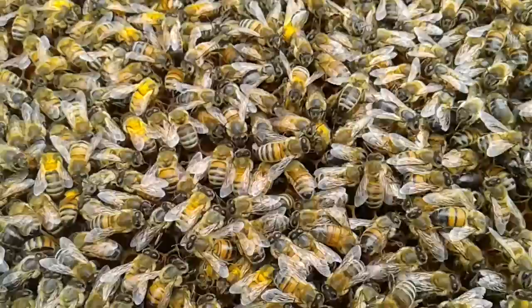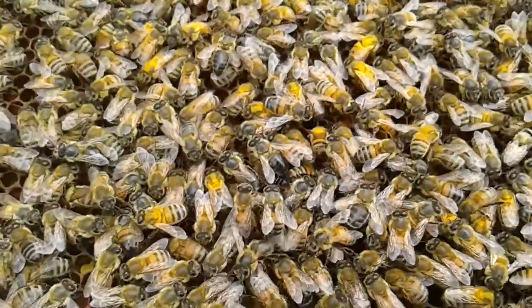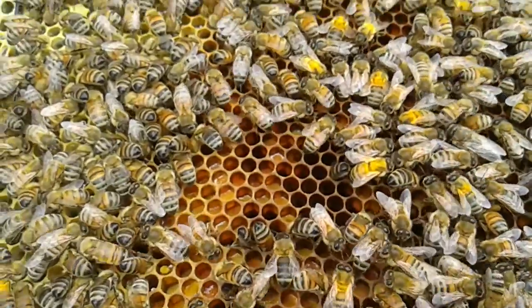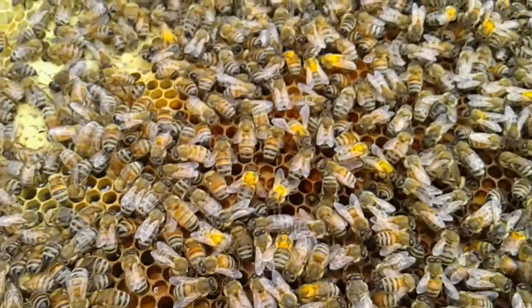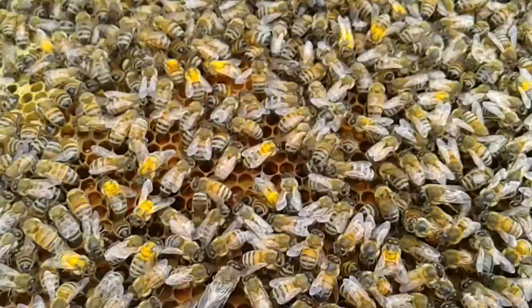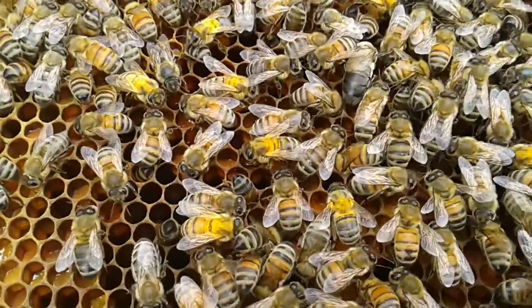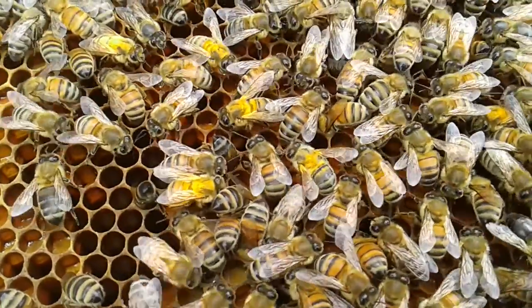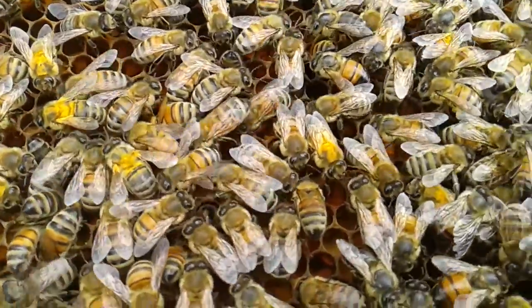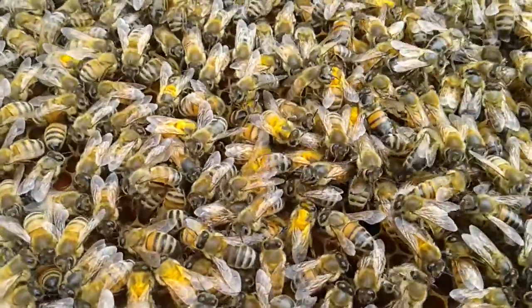I'm just going through and rearranging all the frames to give them more room to lay. At the moment, barberry and also broom is flowering. These bees just get right into the flowers and they're coated with heaps of pollen — not only on their legs in the pollen baskets, but also covering their bodies as well.